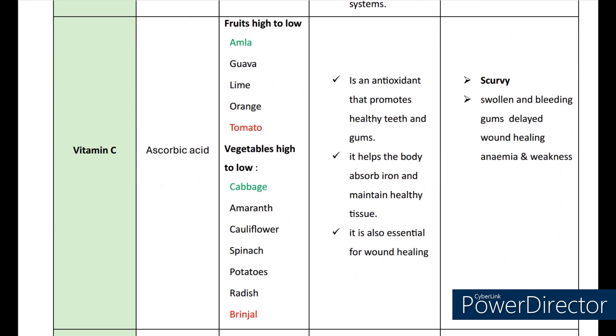Now let's see about a very important vitamin, that is vitamin C. The scientific name is ascorbic acid. The sources are fruits from high to low: amla, guava, lime, orange, and tomato. Vegetables: cabbage, amaranth, cauliflower, spinach, potatoes, radish, and brinjal. It is an antioxidant that promotes healthy teeth and gums. It helps the body absorb iron and maintain healthy tissue. It is also essential for wound healing. Deficiencies may lead to scurvy, swollen and bleeding gums, delayed wound healing, anemia, and weakness.